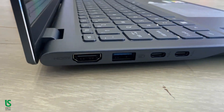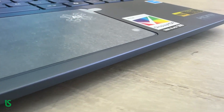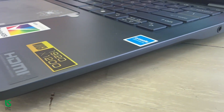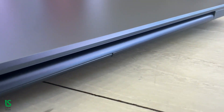For ports, you get two USB 3.2 Type-A, two USB 4 ports, and an HDMI out — no Ethernet jack, but with Wi-Fi 7 and Bluetooth 5.4, you won't miss it. The KILLER 1750i module ensures rock-solid, low-latency connections for gaming, streaming, or Zoom calls.